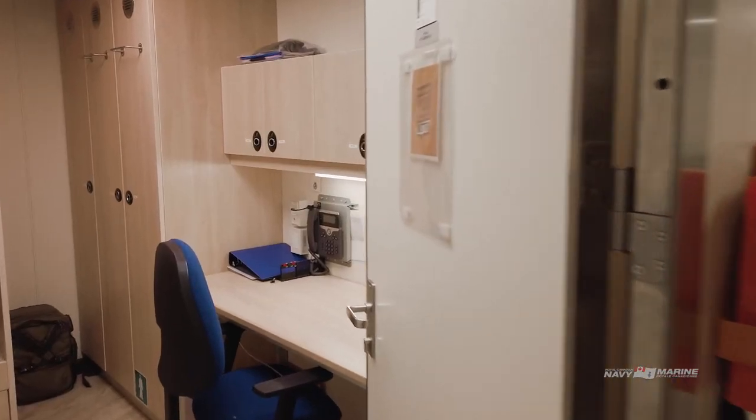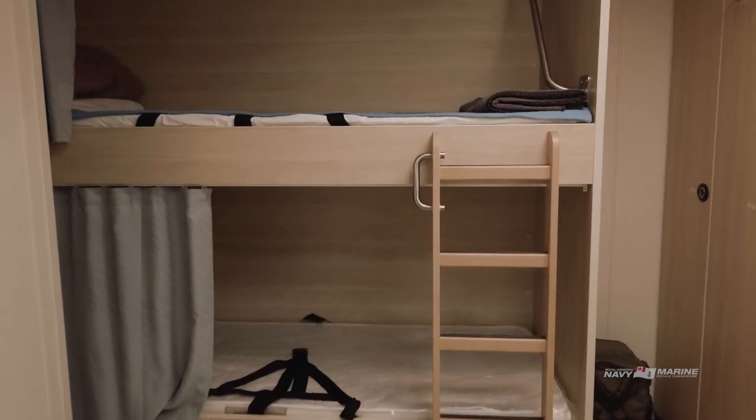Welcome to my cabin. This is where I relax and do some studying as well as where I sleep. The best part is my own washroom with a hot shower.